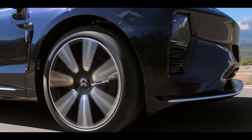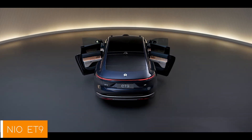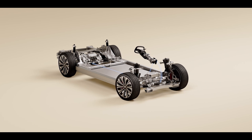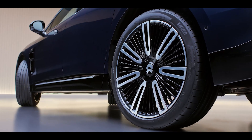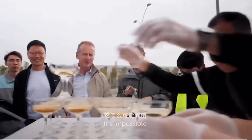Ladies and gentlemen, gather round because today we're talking about a car that might just have the Germans sweating in their lederhosen — the NIO ET9. This car is so futuristic, even Marty McFly would look at it and say, 'Whoa, that's a lot of technology.' We're talking about a sedan that's here to challenge the likes of Mercedes-Benz, BMW, and Audi, and those guys are probably looking at their spreadsheets right now wondering, what did we miss?